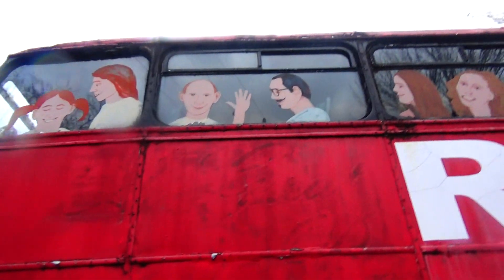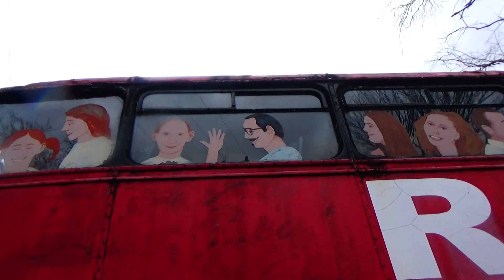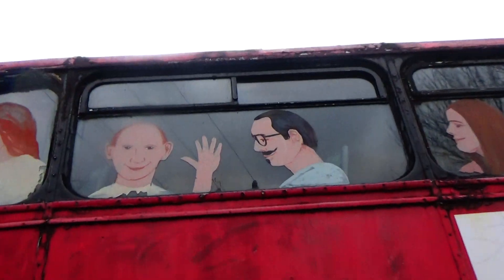It's kind of neat how they put the people on it — not just kids, I guess it's people of all ages. There's a guy with a mustache. There's a lady with her kid.